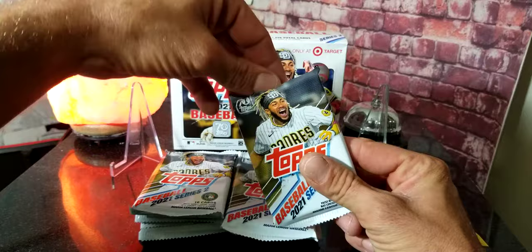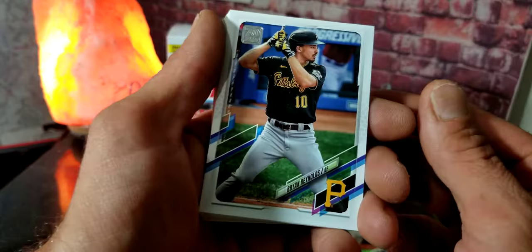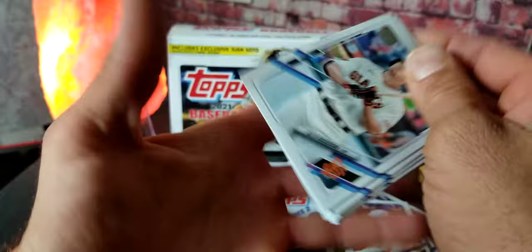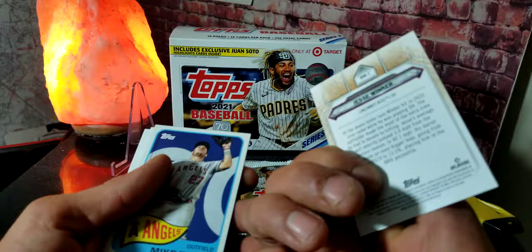Be sure to check out part one if you haven't seen that already. Here we go — we got Donovan Solano. Remember, we're looking for those rookies, numbered cards, Brian Reynolds, Cole Calhoun. We got some upside-down ones that don't really mean anything this year. We got Robbie Grossman, Corey Seager, Alex Dickerson, Dwight Smith Jr., Eric Hosmer, Nick Maracas. And right here we got a DH Debut Jesse Winker card — that's pretty cool.